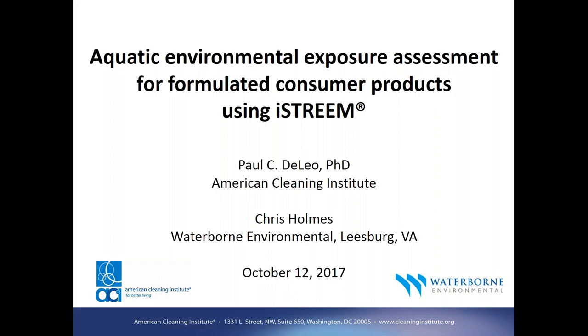Good afternoon. This is Paul DeLea with the American Cleaning Institute. I'm delighted you're able to join us today for our webinar on Aquatic Environmental Exposure Assessment for Formulated Consumer Products using iStream. The cleaning products industry has for decades fostered science and developed tools to better understand the potential impacts of cleaning product ingredients on the environment. Over the past four years, the American Cleaning Institute has been working with Waterborne Environmental to develop an aquatic environmental exposure model for formulated consumer products called iStream.